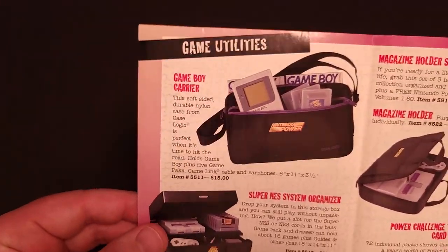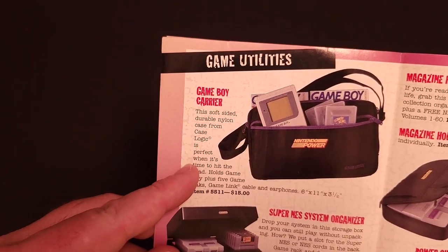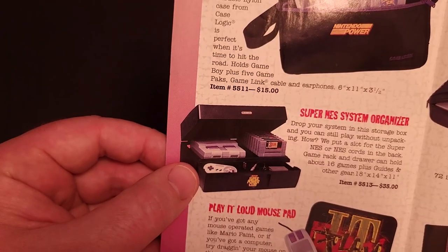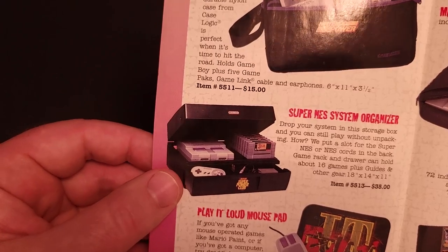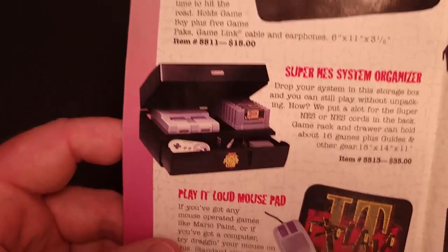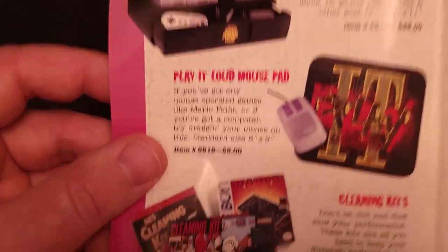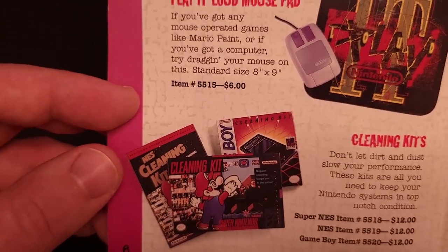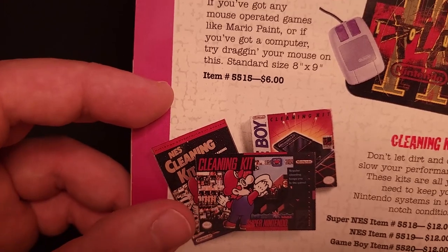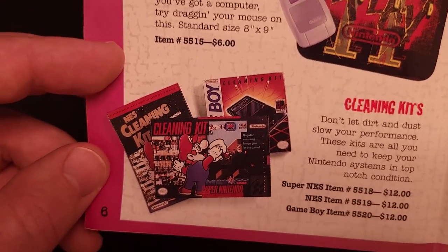Next up, some storage options. There's a Game Boy Carrier for $15, a Super NES System Organizer for $35 featuring the Super Power Club logo on the front, a Play It Loud mouse pad for $6, and some official cleaning kits. I believe some of these are also available at retail stores, but they were $12 each.